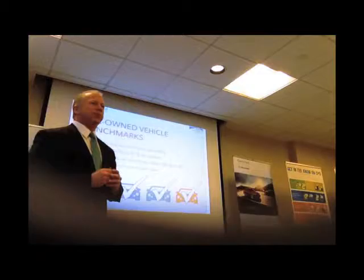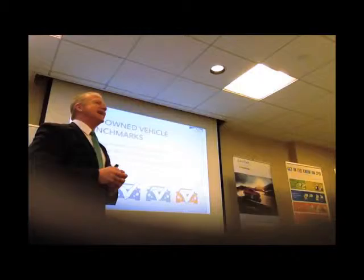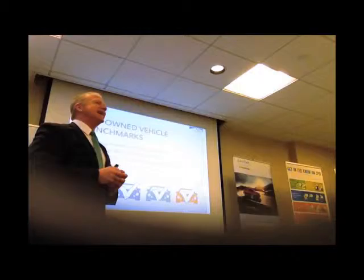So there are a few benchmarks, and this is on page two in your workbook. There are a few benchmarks that we're going to be focusing on today and working towards. The first one is cost to market — cost to market not to exceed 84%.